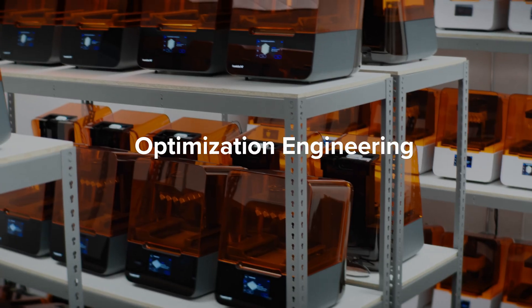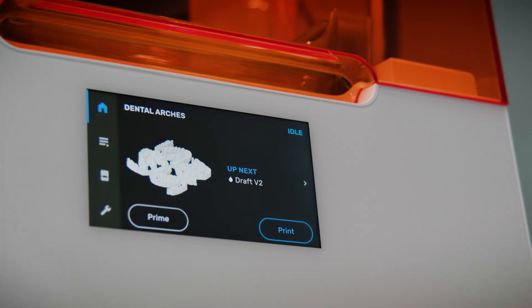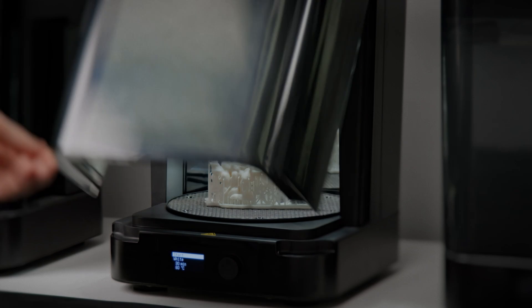Then, our optimization engineers validate each material alongside our hardware and software, so you can just press print for high-quality parts across a wide range of healthcare applications.